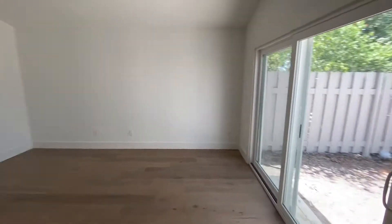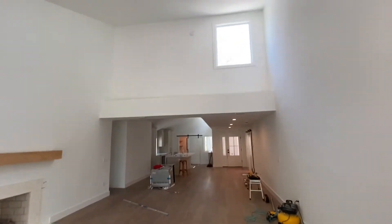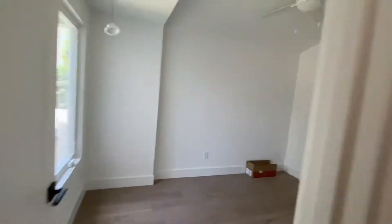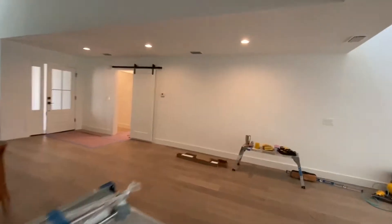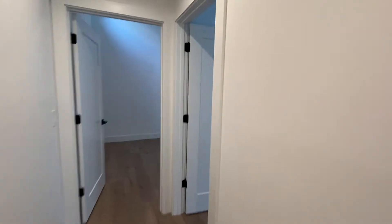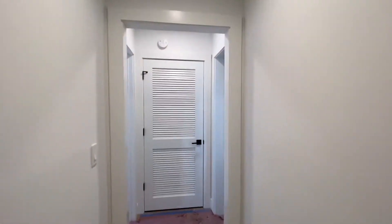Big master bedroom. That's the master suite — really high ceilings. There's also a kind of office bedroom with a view outside. Getting brand new bathrooms throughout. Good size bedrooms — another good size bedroom. So it's three bedroom, three bath, and an office slash bedroom.